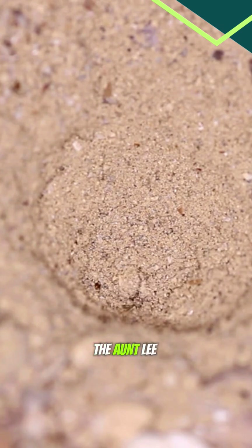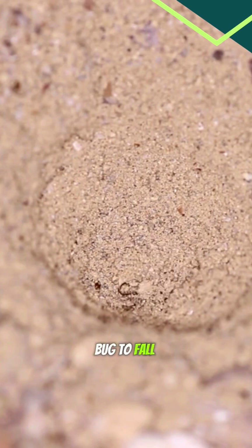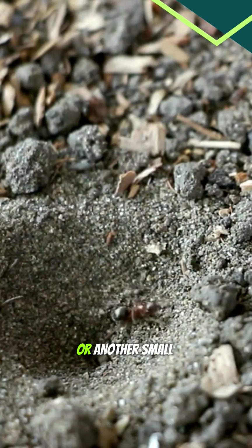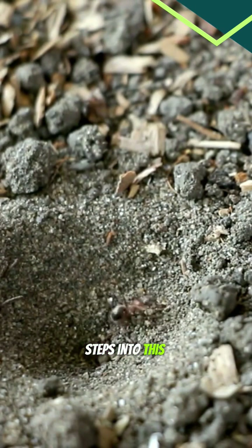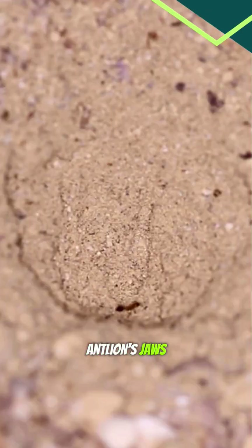Once the pit is ready, the antlion larva buries itself at the bottom with only its jaws sticking out. It waits patiently for an unlucky bug to fall in. When an ant or another small bug steps into this sandy trap, the loose sand makes it slide down right into the antlion's jaws.